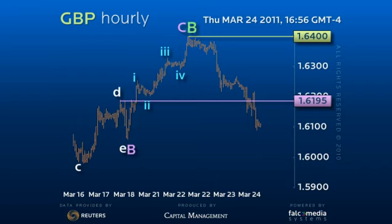Considering the magnitude of the drop thus far, it is tempting to look for an upside correction, either as a second wave or an interim B wave correction.